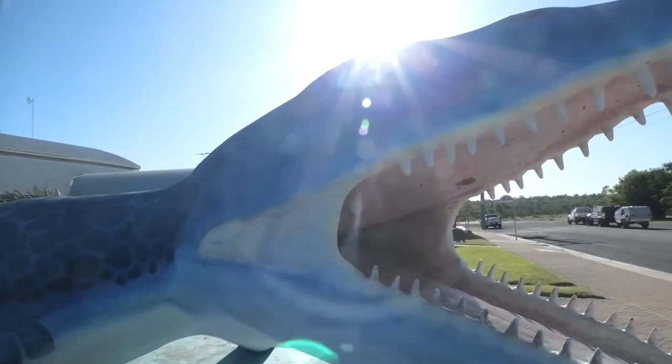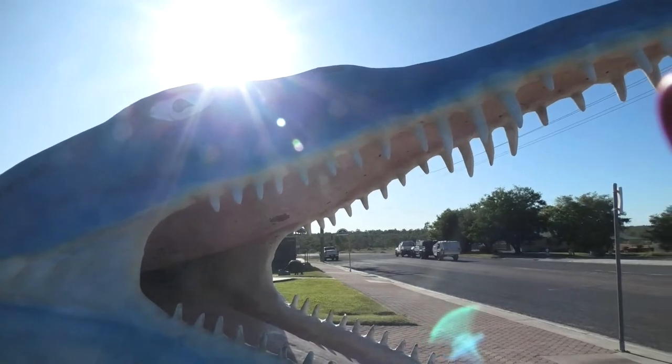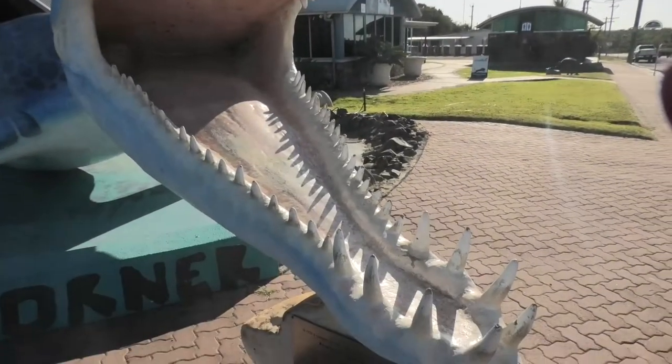Make sure Cronosaurus Corner is on your list of things to do when you bring your easy trail to the outback Queensland town of Richmond.